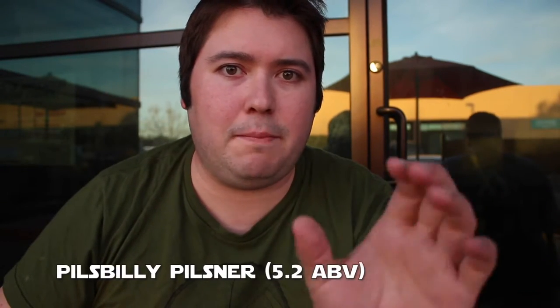The next one up is the Pils Billy, the 5.2% Pilsner. Obviously you're looking at that great light Pilsner flavor, and it looks like a Pilsner to me. Cheers.